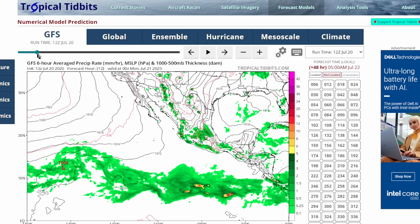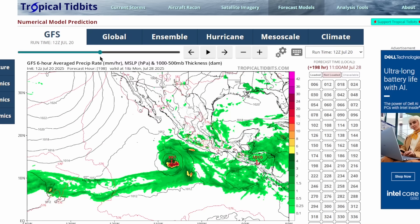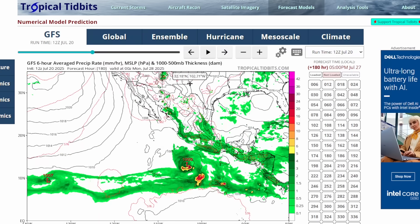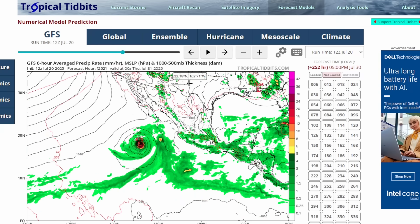The upper-ocean heat content is very impressive — not so much for the main development region, but for the Caribbean, parts of the Gulf, the southwestern Atlantic, and even the central subtropical Atlantic, seeing a lot of ocean heat content very above-average for this region. There's also tropical activity expected in the eastern Pacific. The GFS model shows around July 26th a tropical system starting to get going off the coast of Central America, with moisture being pushed further west from the Caribbean into the eastern Pacific.